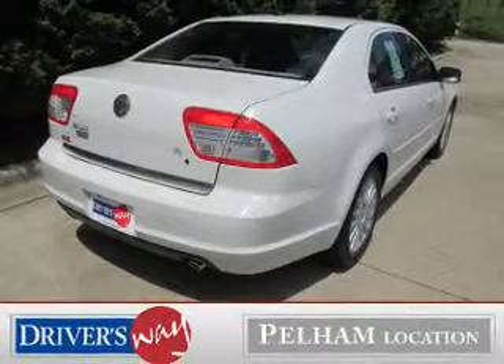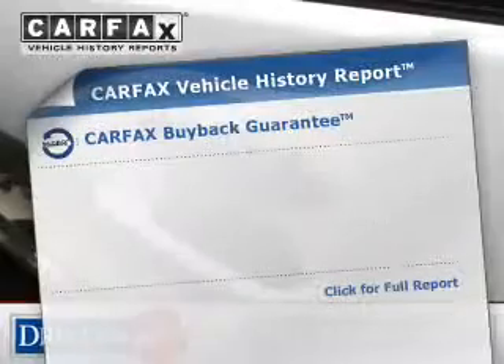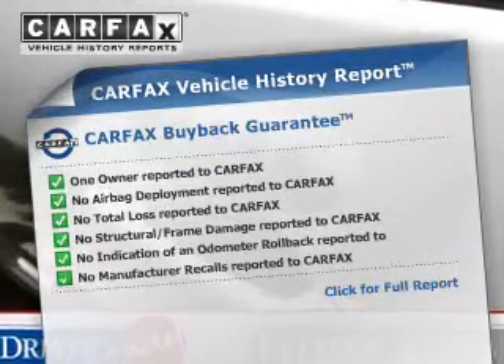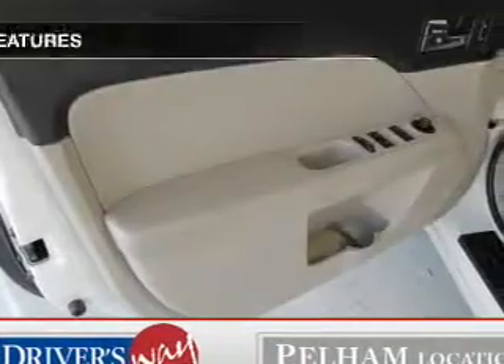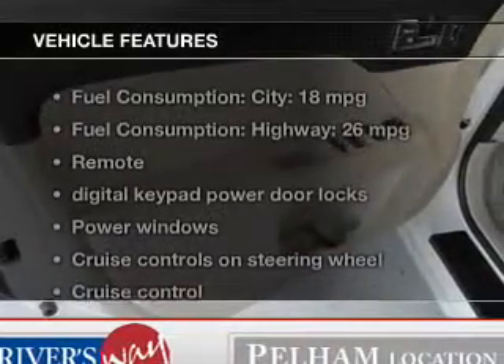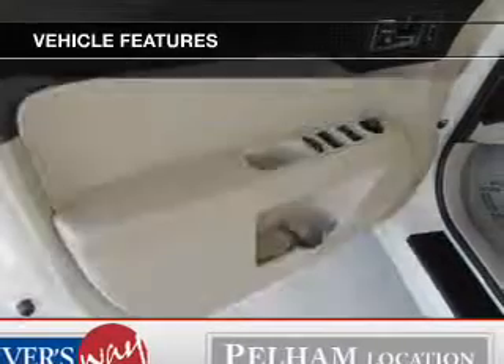Let the outside in with a power sunroof. Rest easy knowing this vehicle comes with a Carfax Vehicle History Report from Carfax, the most trusted provider of vehicle history information. And with these notable features, you won't want to miss out on the opportunity to own this amazing ride.